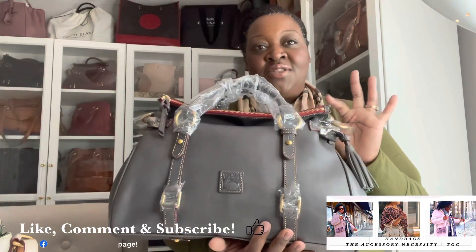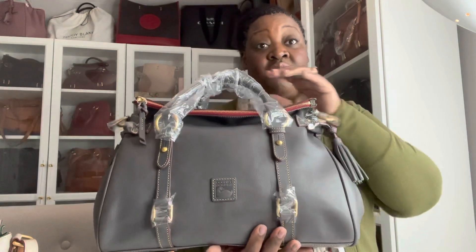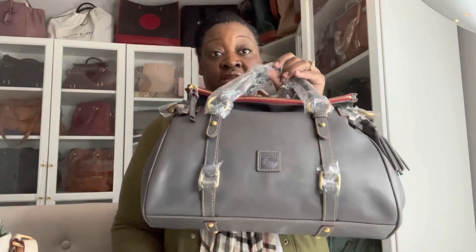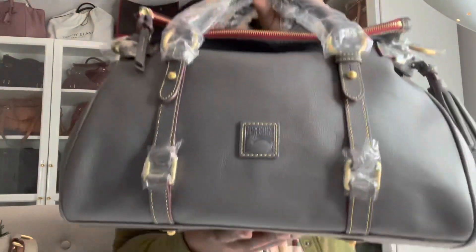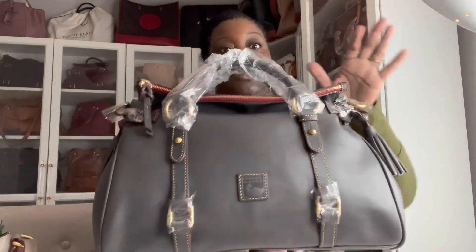I do believe this is still on the website. I will link it in the description box below for you to go and snag it. I think Dooney & Bourke is currently having a sale where bags are marked down 30%. So definitely if you're interested, I would link it below. This is the large Dooney & Bourke satchel in the color Slate, and this is all Florentine leather with gold hardware, which I absolutely love.